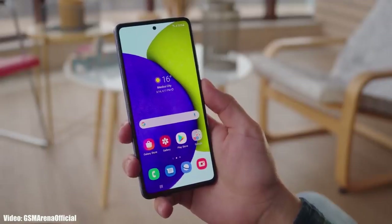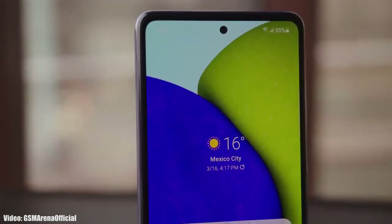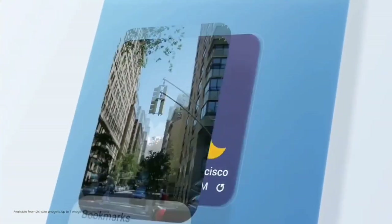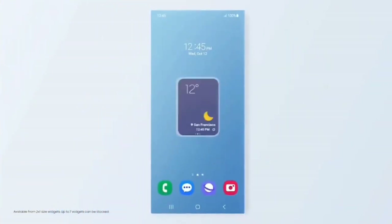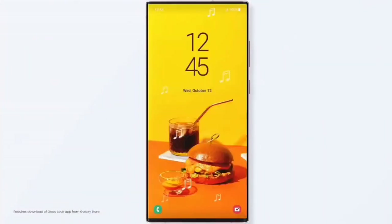Samsung will modify the stock Android 14 features into their own One UI 6 interface. Apart from Android 14 features, we will also see some unique features in One UI 6 that will be completely based on Samsung's One UI interface.